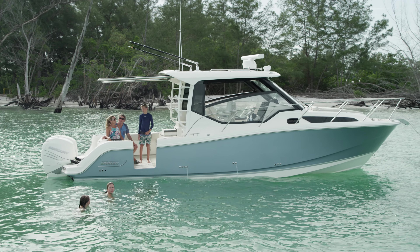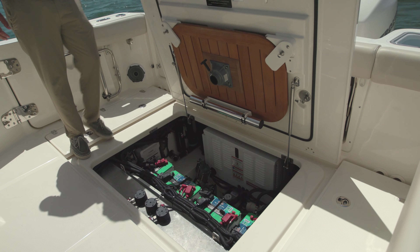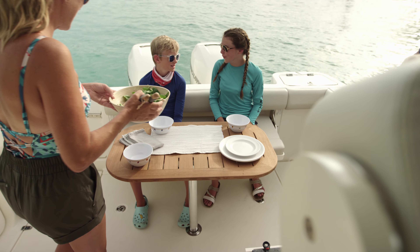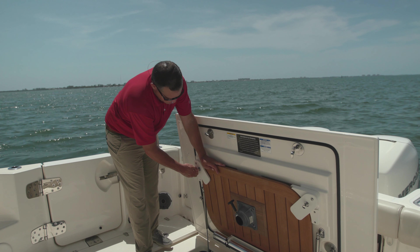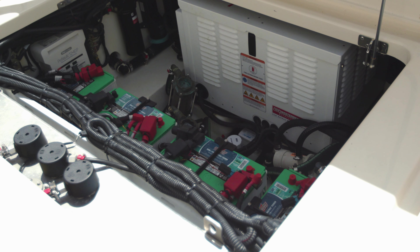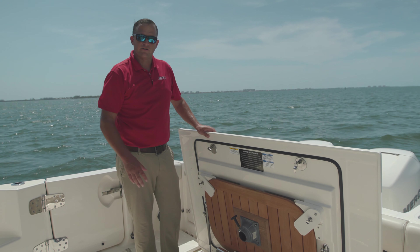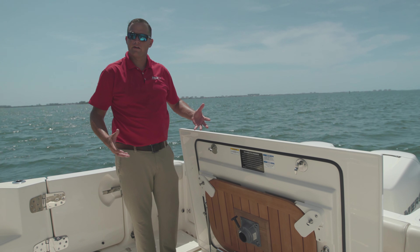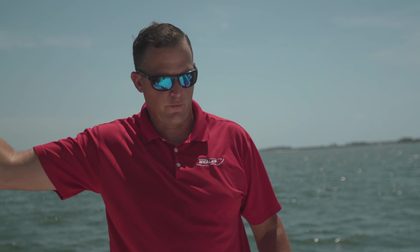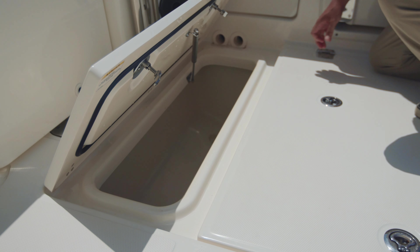Here in the center of the cockpit, we've got the landing for an optional cockpit table. We continue to do this throughout the vessel — well thought out, dedicated storage. You've got easy access to all your seacocks and your 7kW Westerbeke generator. One of the many benefits to our Unibond foam-filled construction is that we've got fully insulated 60-gallon fish boxes below deck, both port and starboard.